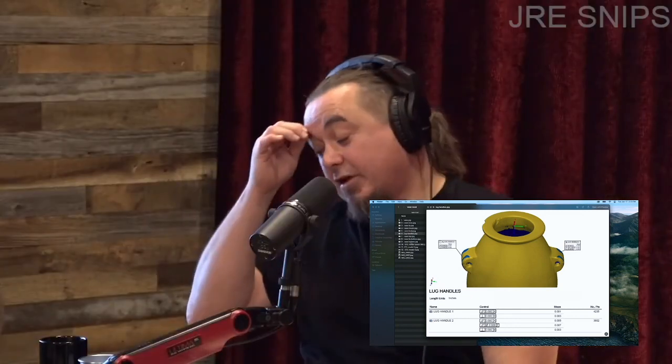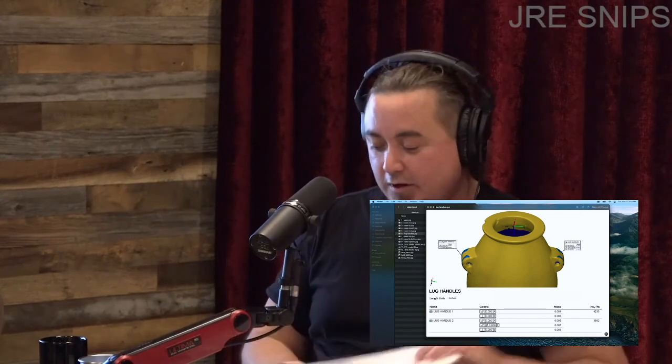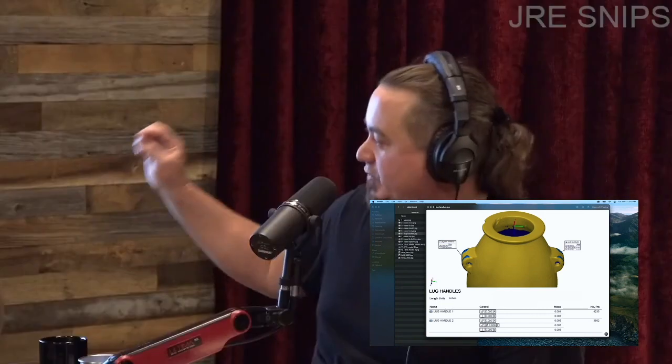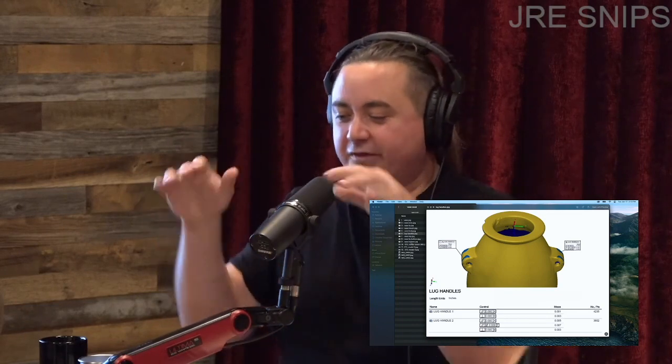To give you an example — a thousandth of an inch — if you take a sheet of printer paper, that's about seven and a half thousandths thick. A human hair is two to three thousandths of an inch. So it's within half the size of a human hair of being perfect. That's how precisely aligned the mouth of the vase is.